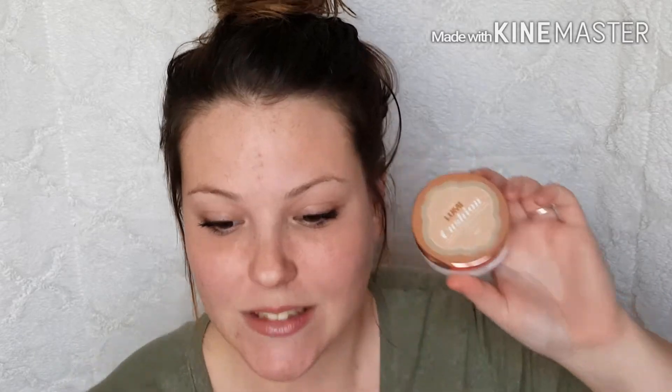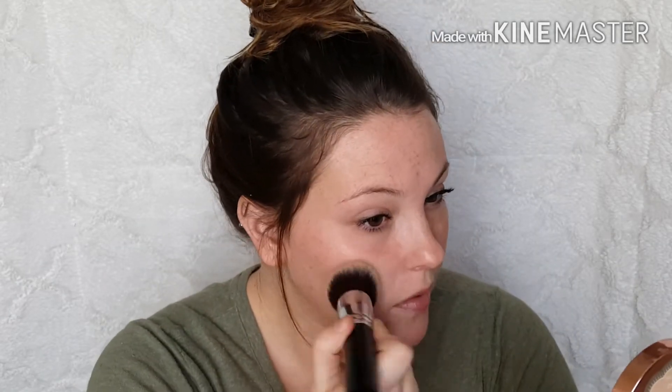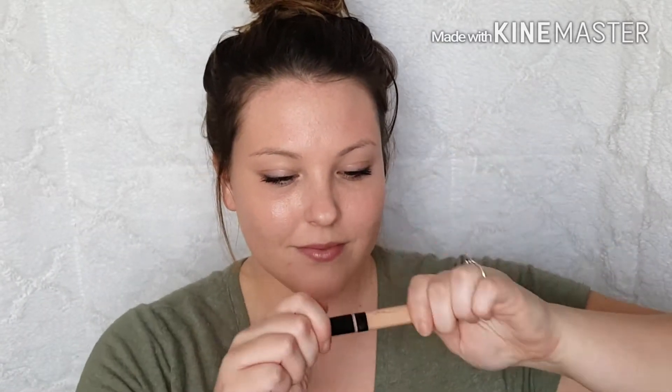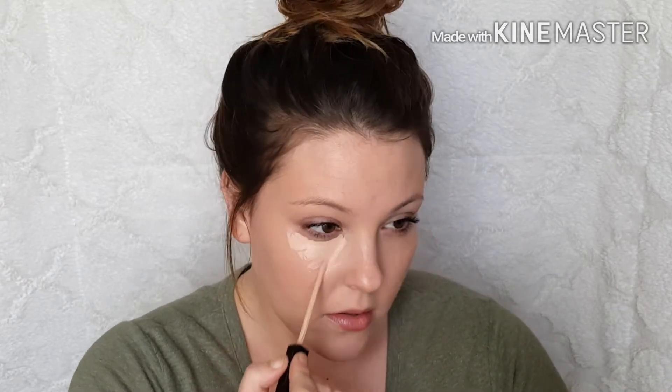I bought a lot over the past couple weeks. I'm gonna start with foundation — this is not brand new, I did do a review and demo and first impression which I will link down below, but I absolutely love this. Spoiler alert: it's really dewy, really pretty, and has really good coverage.